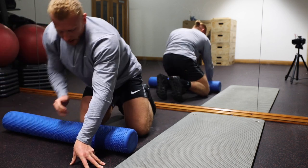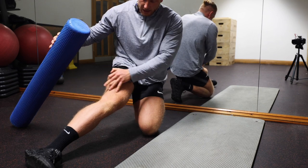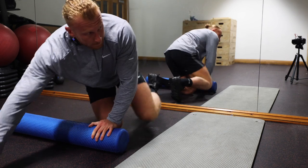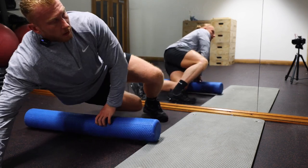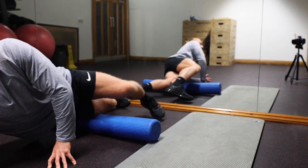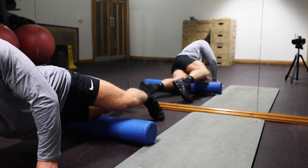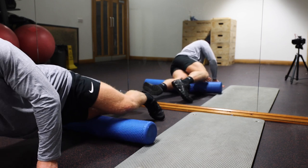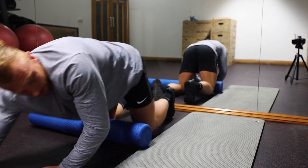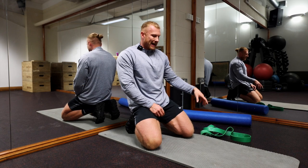Then go up to the side of the IT band, just on the side of the knee - again using the mirror to keep everything aligned - going up and down for around 30 seconds. Once that's done, we'll get into some stretching: a couple of quad stretches and a hamstring stretch, then into the exercises before leg day.